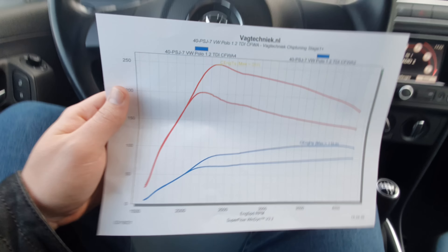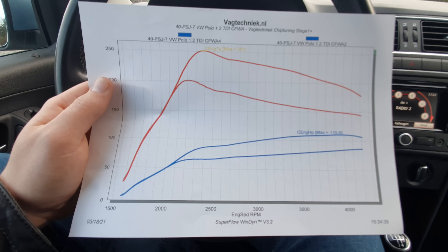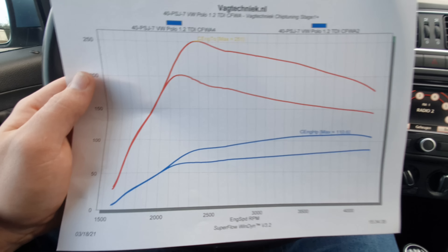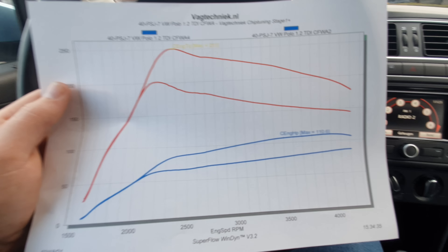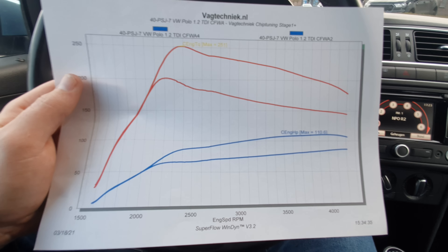And the results are in. Looking at the graph from the car with the original software — the numbers aren't on this sheet but I can post a screenshot in the video — we can see the car had around 86 horsepower and just at 200 Newton meters of torque. That's slightly higher than what the car should come from the factory with, but according to the guys from Vachtechnik this accounts for almost every Volkswagen Audi: the performance figures are just a little bit higher than what is stated from the factory.